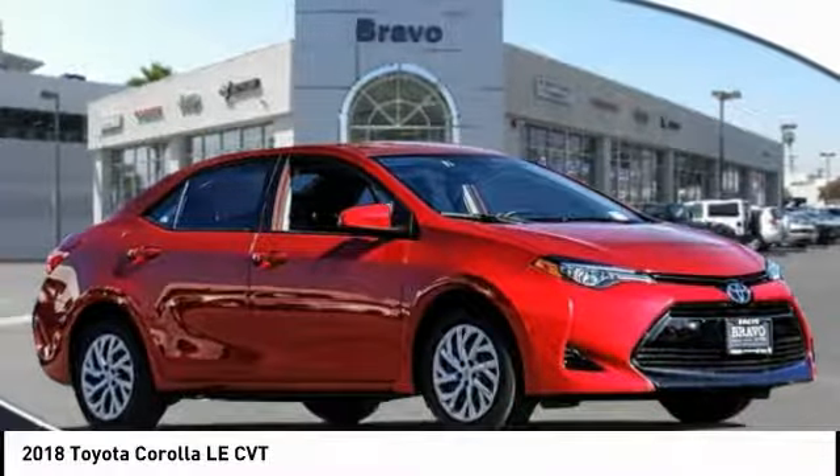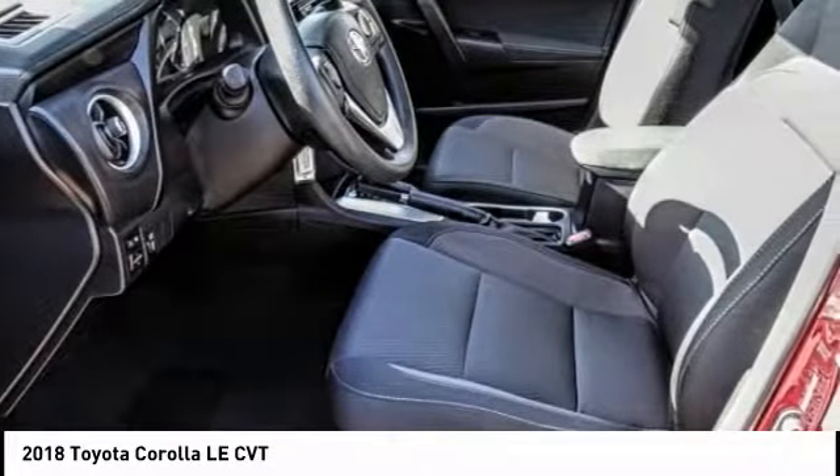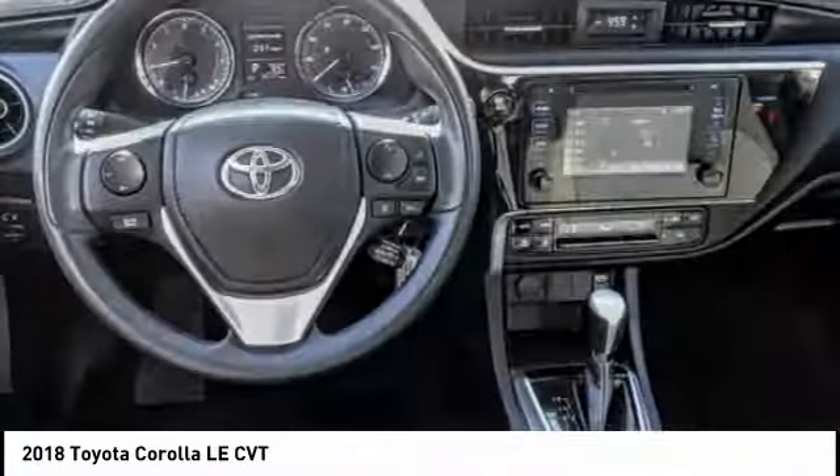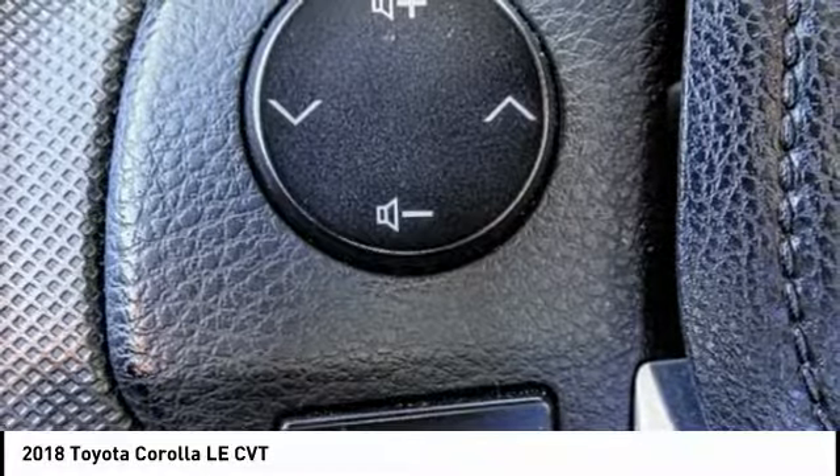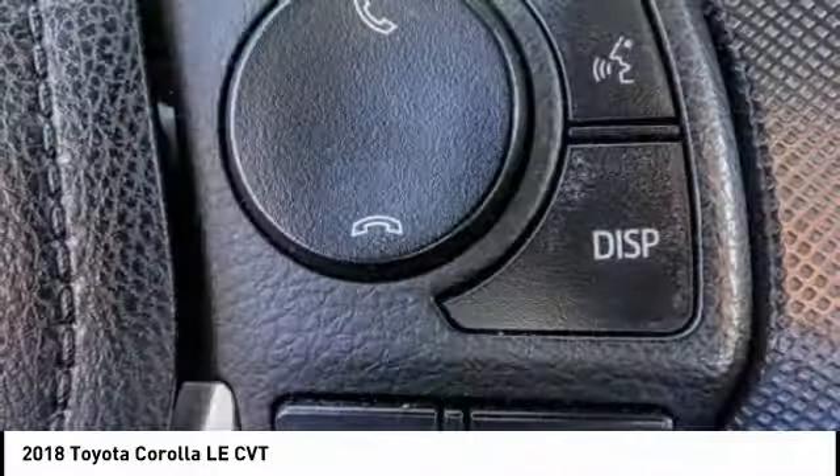Looking for the right vehicle? Check out the 2018 Corolla. The Corolla is still a great option for those who want dependability, comfort, and value, and is priced below $15,000.